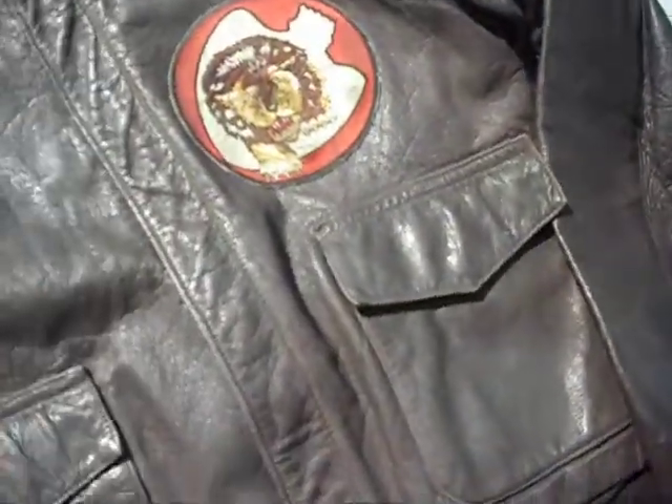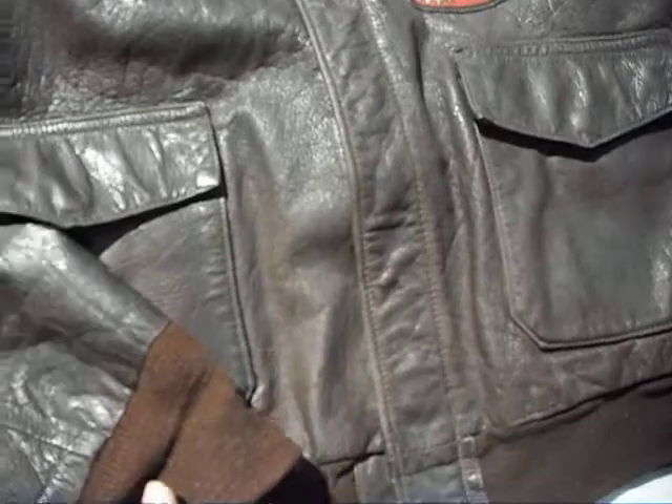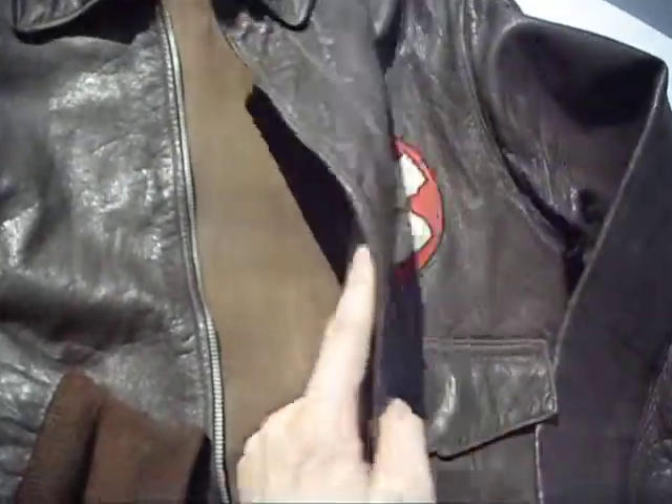The Air Force stamp. The cuffs are not so flexible anymore. Some repairs were made, but all over it's still wearable.